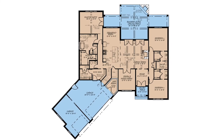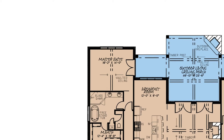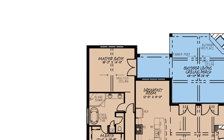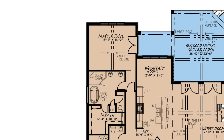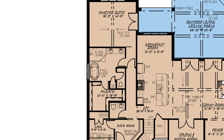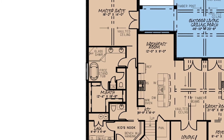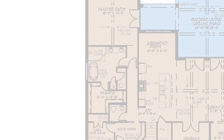My third favorite thing about this floor plan is the master suite living area. The master bedroom continues the trend from the great room and features a vaulted ceiling. It also has a large window that faces the rear of the home and an entrance to the outdoor living area. The master bath gives you space for both a freestanding tub and a glass corner shower, and also features his and her sinks, a linen closet, and a massive walk-in closet.